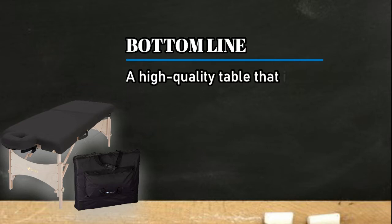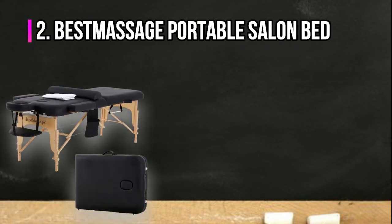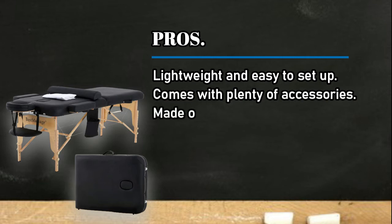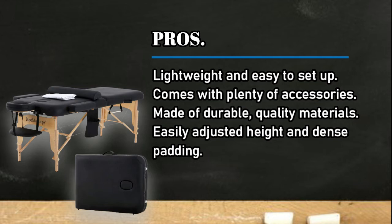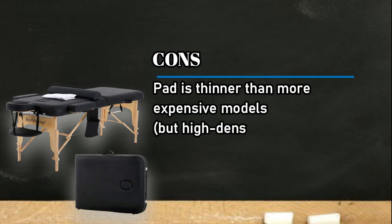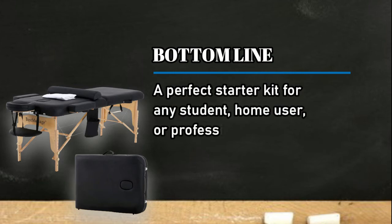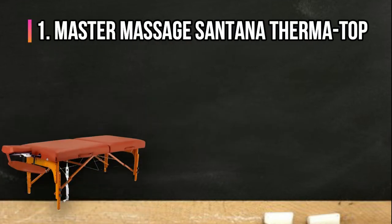Bottom line: a high quality table that is perfect for all sorts of people. At number two: the Best Massage Portable Salon Bed. Pros: lightweight and easy to set up, comes with plenty of accessories, made of durable quality materials, easily adjusted height, and dense padding. Cons: pad is thinner than more expensive models, but the high density foam is plenty for most. Bottom line: a perfect starter kit for any student, home user, or professional therapist — the best value.